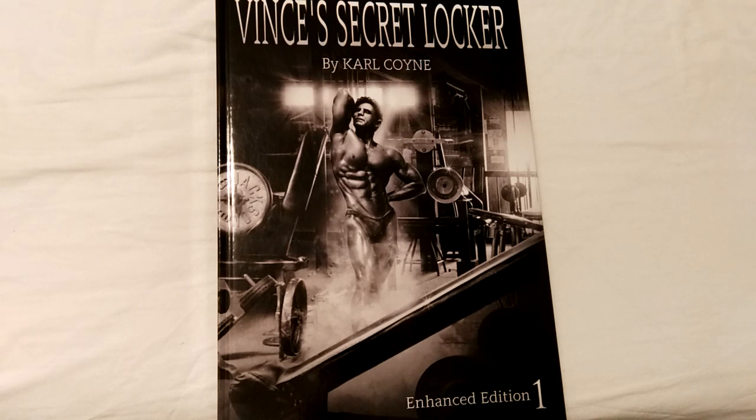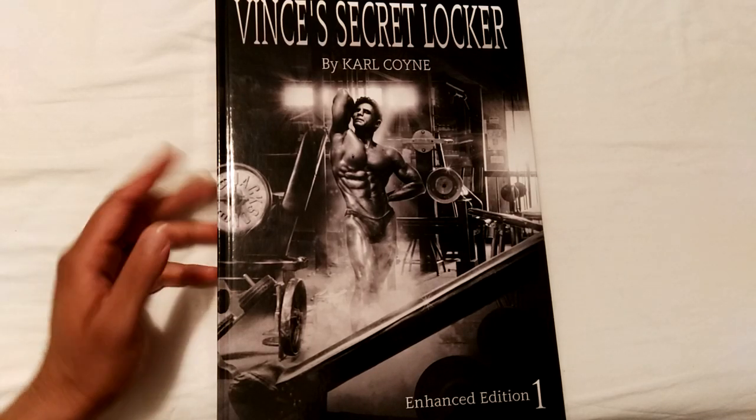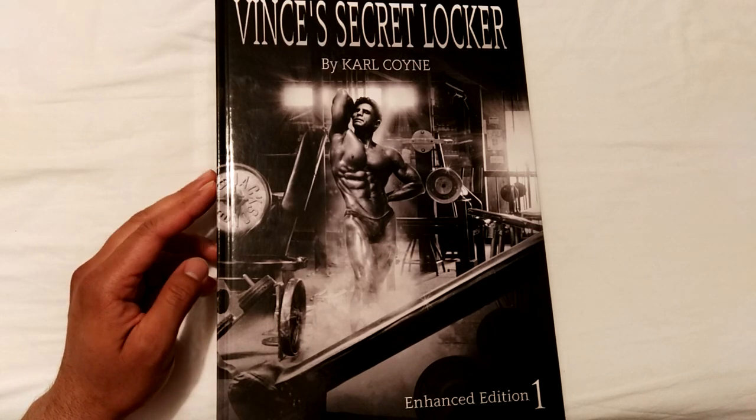It's basically a very different book to Volume 1. It does have much of the same content but it's got way more than the original. If you haven't had a chance to purchase the original Volume 1, I would highly recommend that you purchase the Enhanced Edition — more so than the original, and I'll tell you why.